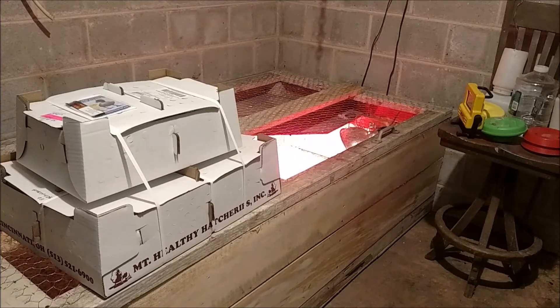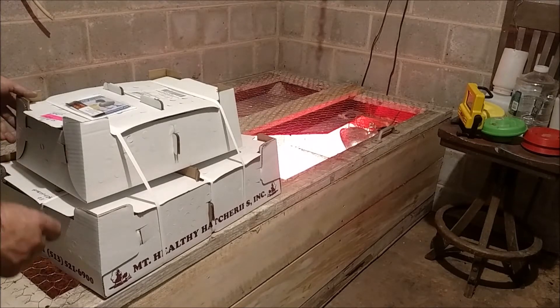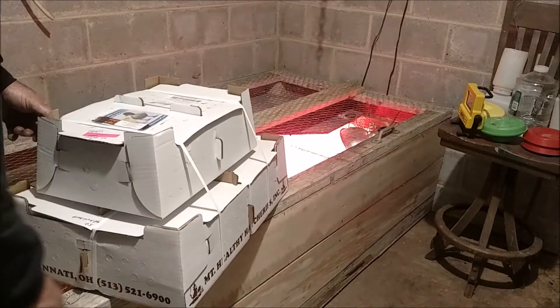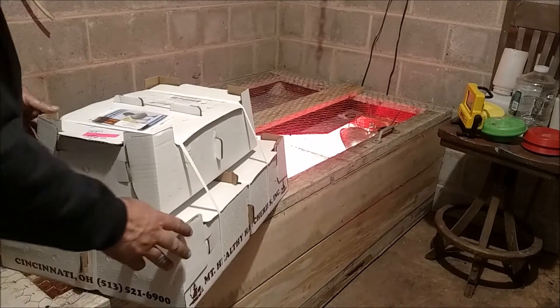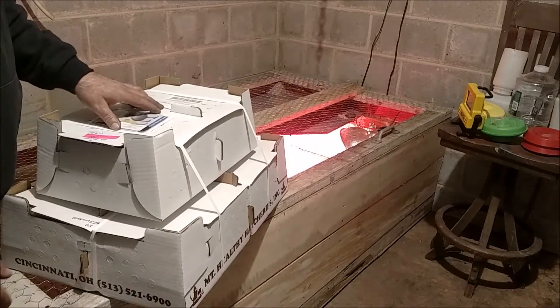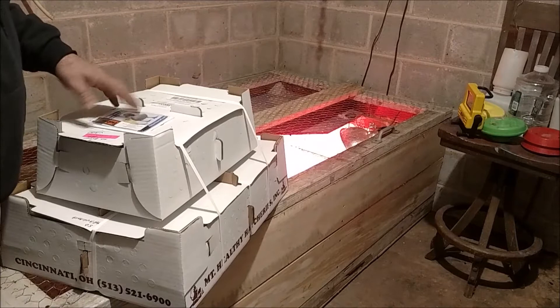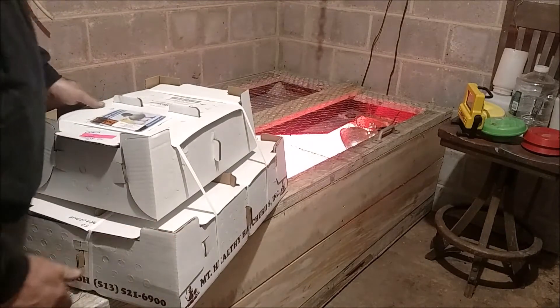Baby chicks just arrived here from the hatchery. We went down and picked them up at the local post office — they came in the mail. This is how they come; they're shipped priority mail, so they have two days to get here. They sound like they're all peeping pretty good.